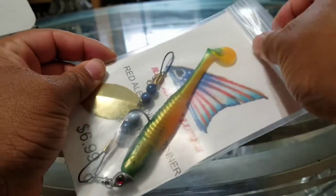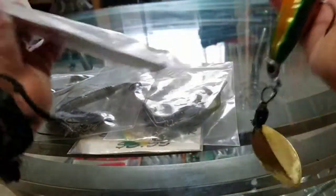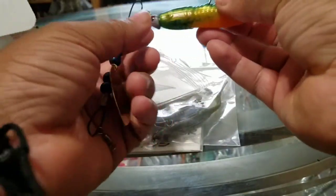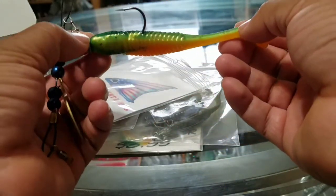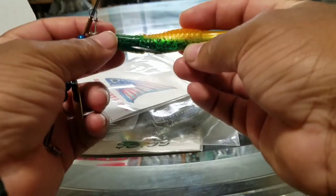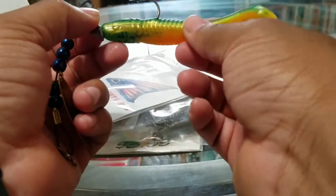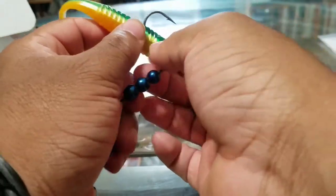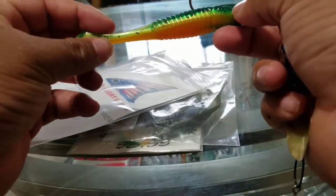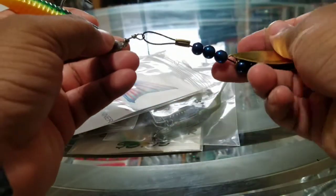Here's another inline spinner. This one's a little larger, and the color on this one is called Gator Puke. These are some more of his hand-poured plastics — very nice soft plastic. The color pattern is very good. I've heard some good things about this particular color pattern.